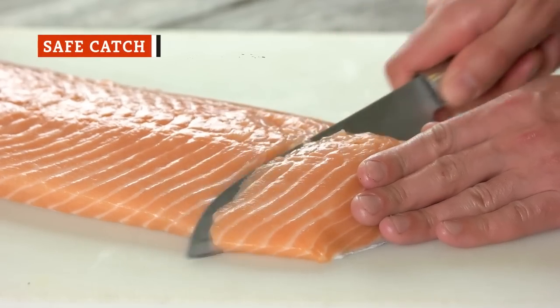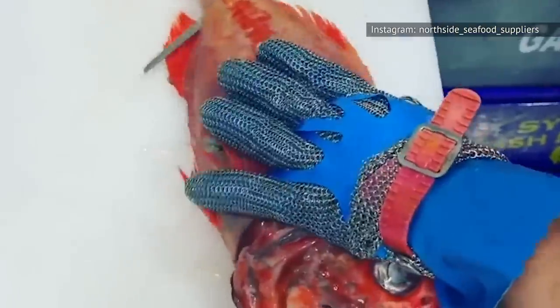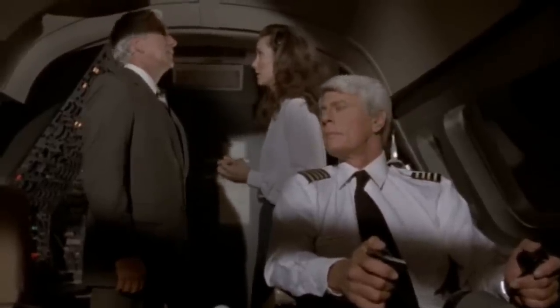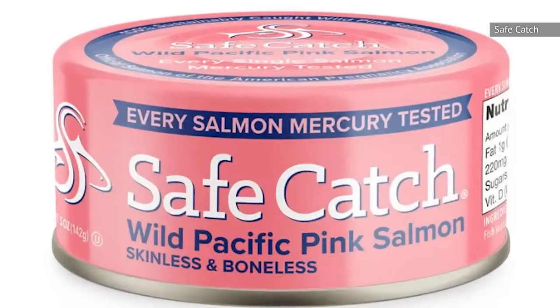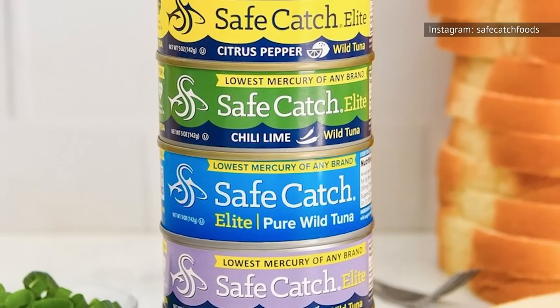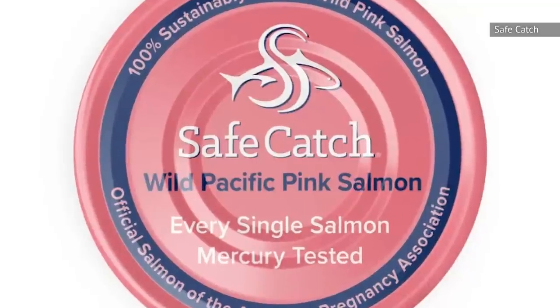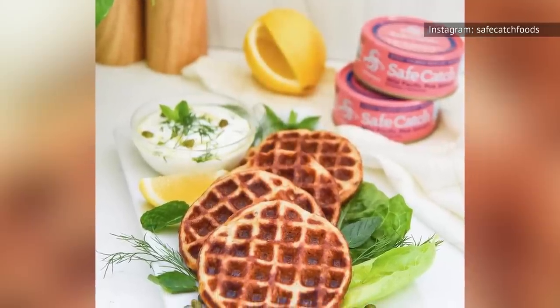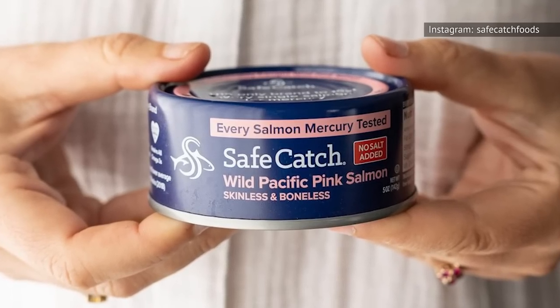Salmon is generally considered to be lower in mercury than other seafood options. Mercury levels in salmon are on average about 0.022 parts per million, which is lower than other fish like swordfish and orange roughy, according to Better Health. California-based canned fish producer Safe Catch claims to have the lowest mercury content of any brand. It also cans sustainable, wild-caught seafood and proudly uses BPA-free cans. But all that means nothing if the salmon isn't delicious — and the good news is that the salmon is delicious. It has a true salmon flavor, and because Safe Catch doesn't add water, oil, or anything else besides salt, all that's in each can is salmon and its natural oils.